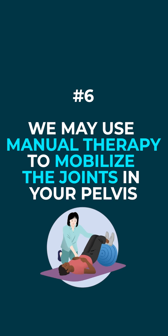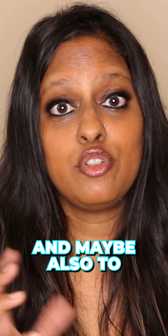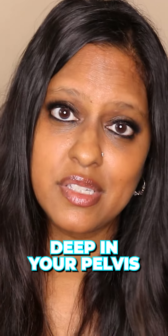Some of our tools and devices that we use may look a little naughty. We may use manual therapy to mobilize the joints in your pelvis and also to release trigger points in the muscles deep in your pelvis.